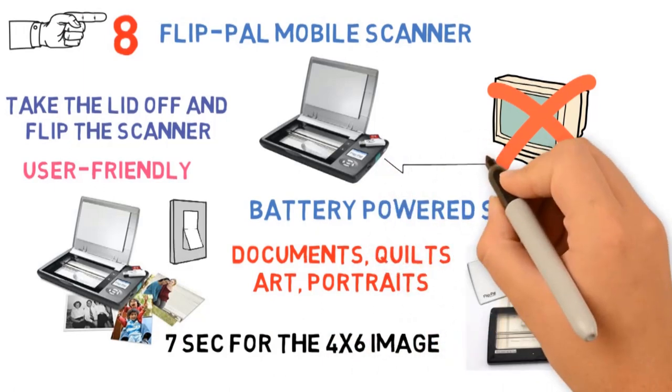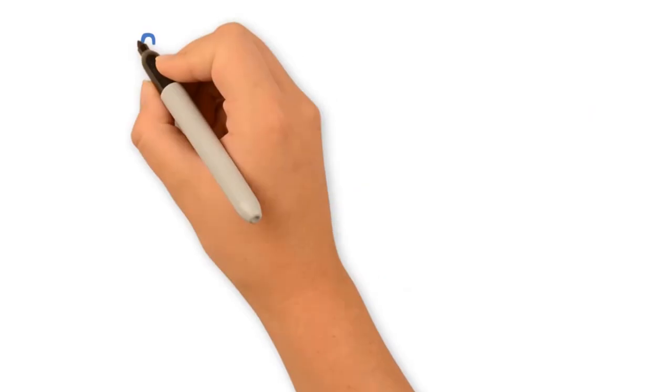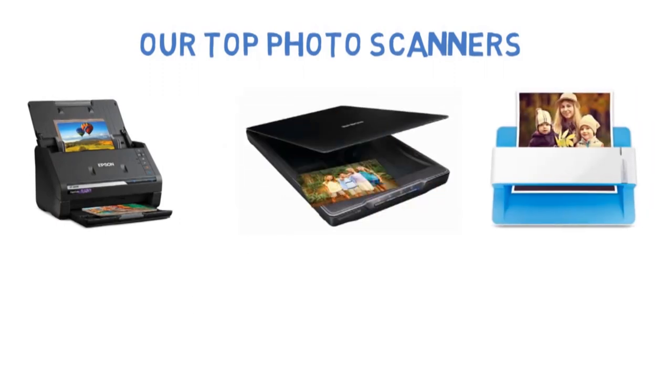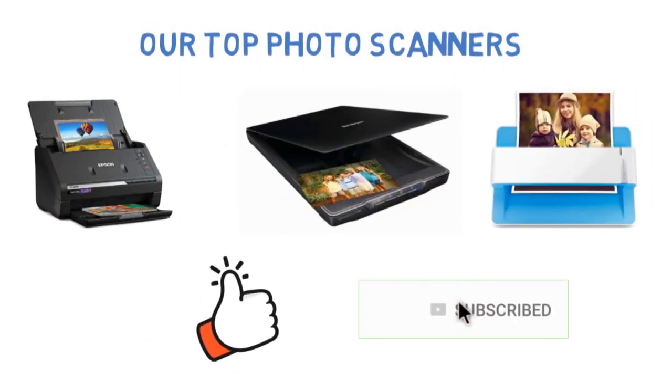It's as simple as it gets — turn it on, press the green button, and you're ready to go. So that sums up our top photo scanners of 2020. We hope you enjoyed. If you did, please leave a like on the video and if you're new here hit that subscribe button. Until next time, have a great day.